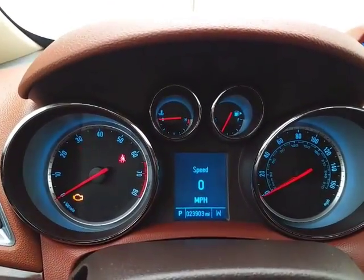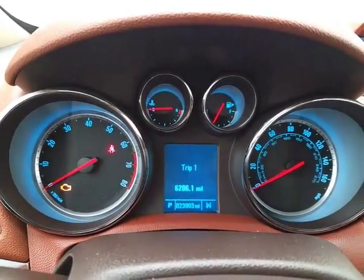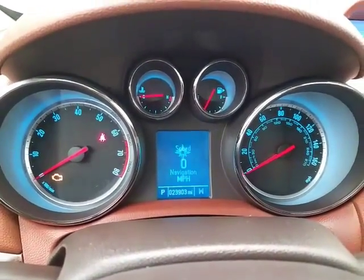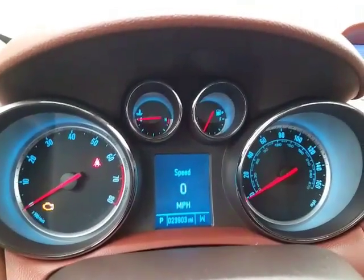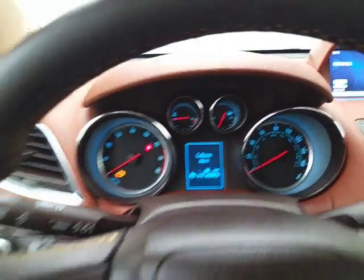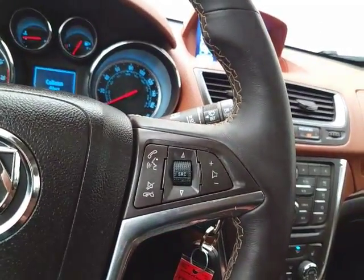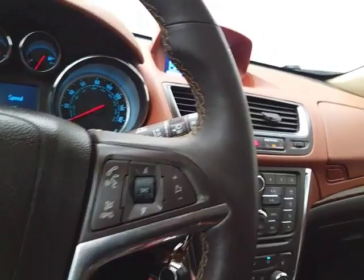Easy-to-read gauges — again, only 23,000 miles — with a driver information system. This Encore has advanced safety features like forward collision alert. Cruise control and steering wheel-mounted audio controls so you can keep your hands on the wheel.